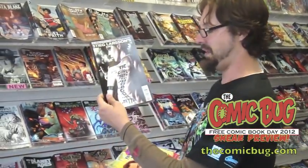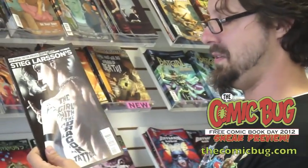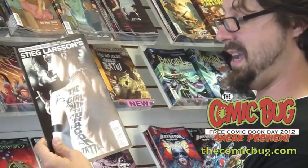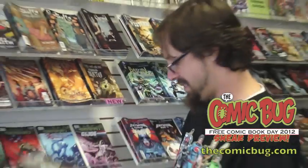Stieg Larsson did not write this comic — I am willing to bet. But it's adapted from his excellent Girl with the Dragon Tattoo book and film. And this is a beautiful cover — it looks like it's by Lee Bermejo, if I'm not mistaken. But it's pretty awesome.